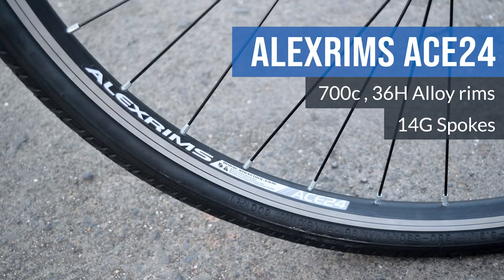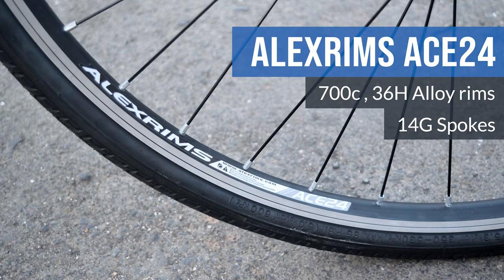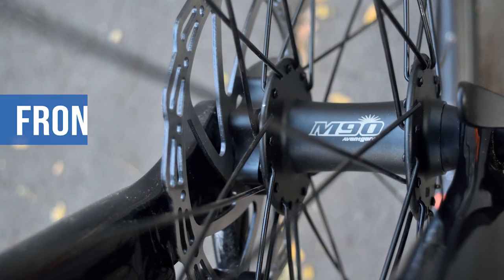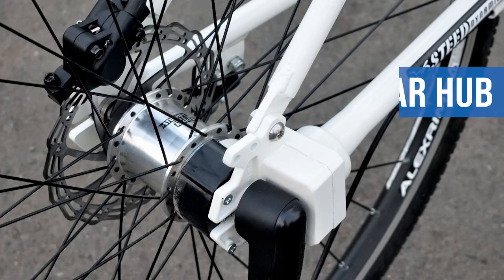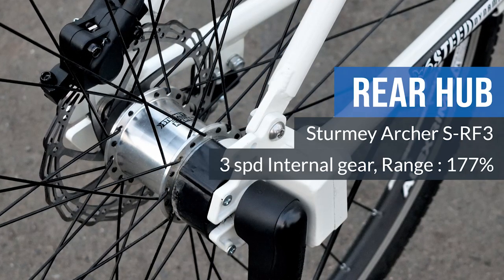The wheelset on the bike is built around a pair of 36-hole Alex rims, 14G stainless steel spokes, a 36-hole Sunrace M90 avant-garde hub in the front, and the 36-hole internal gear hub by Sturmey Archer at the back.